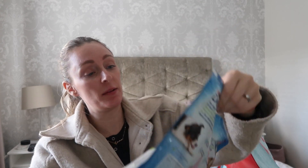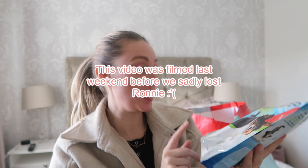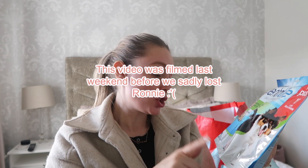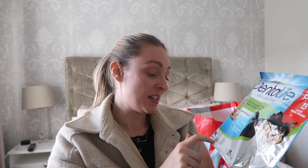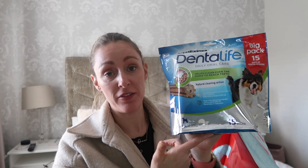Ronnie needed some more dental chews so I picked him up these ones. I was buying him the large dog ones but when I looked at the weight he's actually a medium dog, so these were £2.99 — slightly cheaper than the large dog ones — and you get 15 sticks, so that'll last him a couple of weeks.